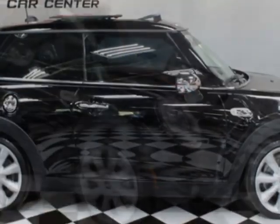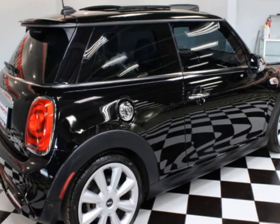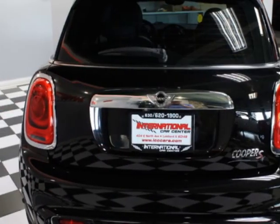This vehicle gets an estimated 24 miles per gallon in the city, and an estimated 34 on the highway. This vehicle boasts a 2.0-liter 4-cylinder engine and has a 6-speed manual transmission. This vehicle comes equipped with dual-zone climate control,